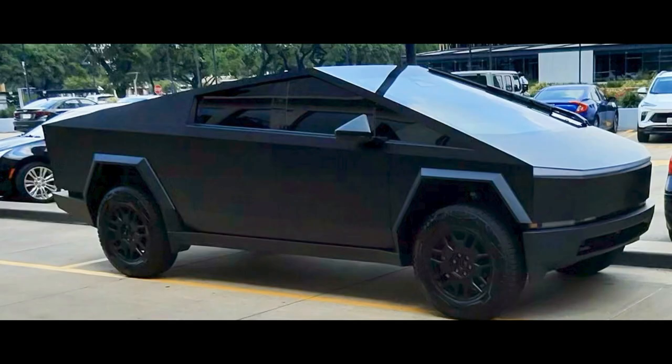The Tesla Cybertruck isn't just a truck — it's a statement. A blend of luxury, durability, and a unique design that redefines what a truck can be. Experience the future of automotive excellence with the Tesla Cybertruck.